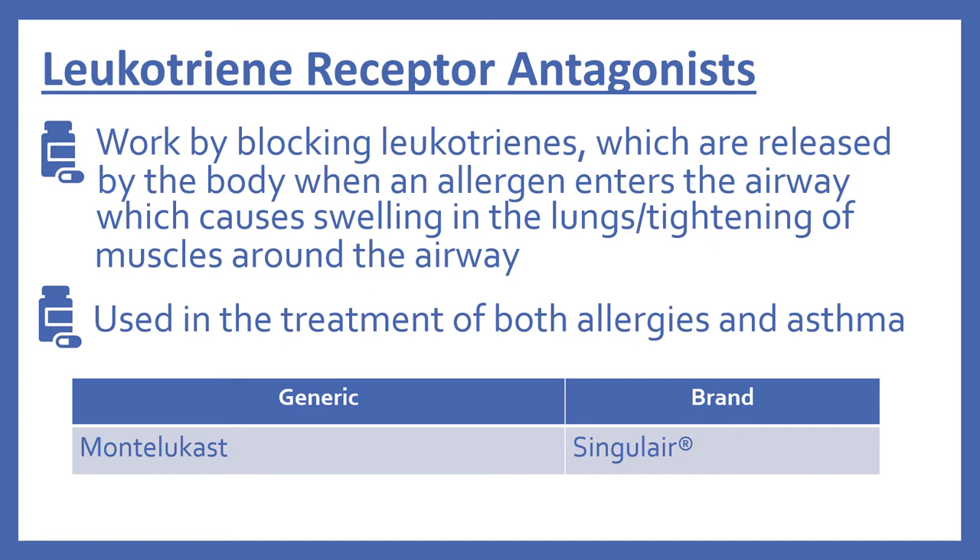Then there are the leukotriene receptor antagonists. These work by blocking leukotrienes, which are released by the body when an allergen enters the airway, causing swelling in the lungs and tightening of the muscles around the airway. The leukotriene receptor antagonists are used in the treatment of both allergies and asthma. In the top 200, there's montelukast, which is Singulair.